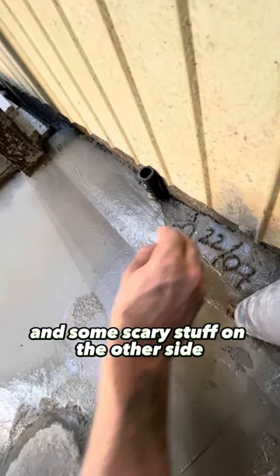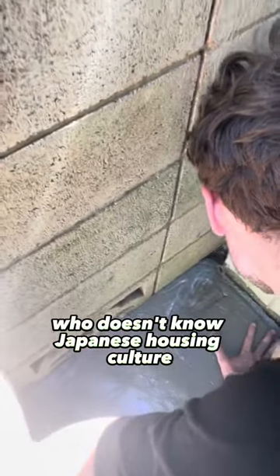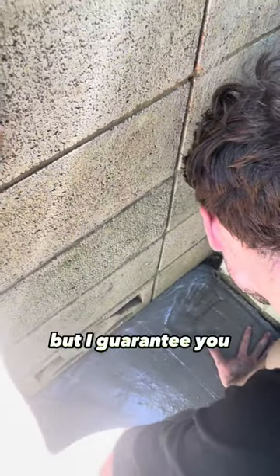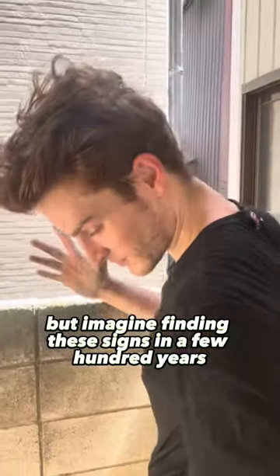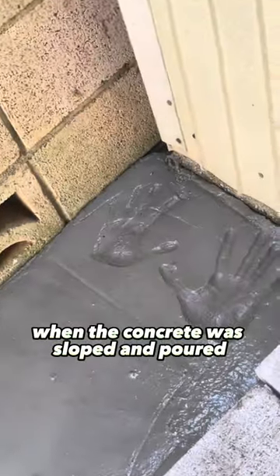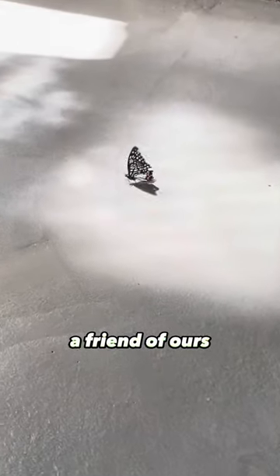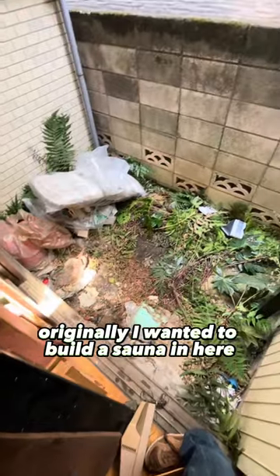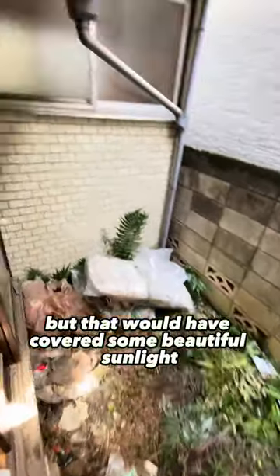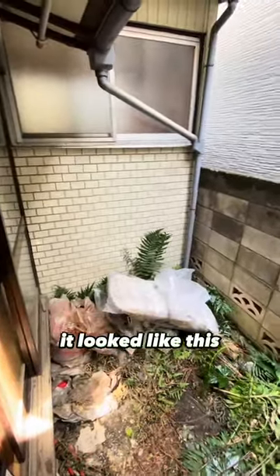A heart to the left and some scary stuff on the other side. Since this house was abandoned, a lot of foreigners who don't know Japanese housing culture think it's haunted — but I guarantee you it's just full of love. Imagine finding these signs in a few hundred years! Once the concrete was sloped and poured, a butterfly came to keep us company. Originally I wanted to build a sauna in here, but that would have covered some beautiful sunlight.